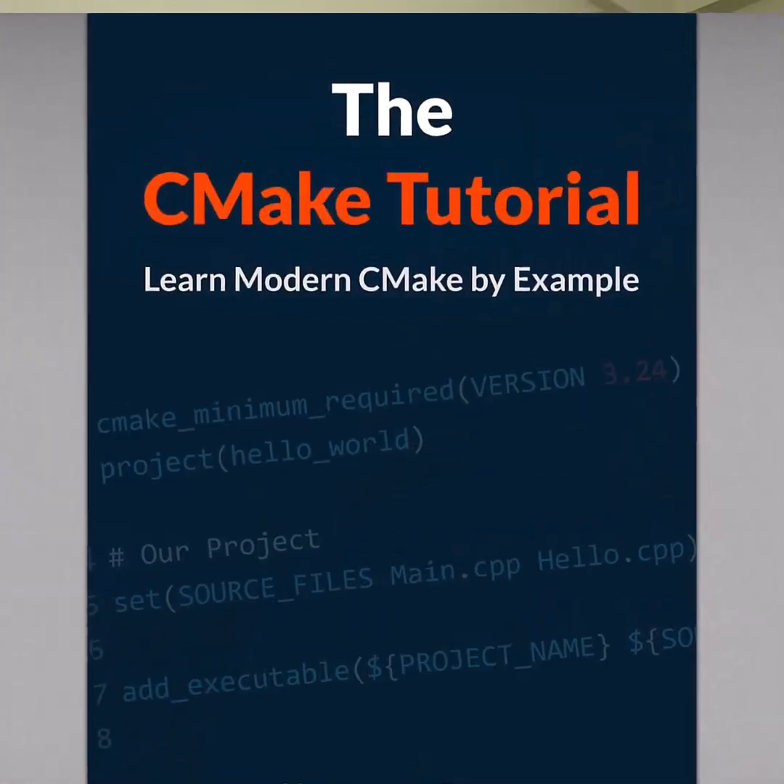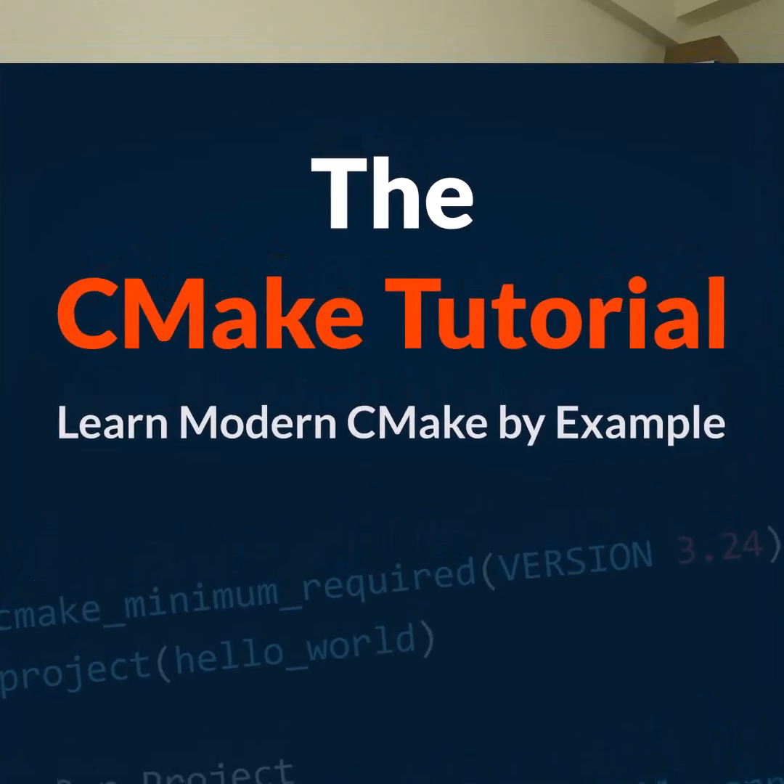Over the last few months I've been working on the CMake tutorial, which I'm writing to help people get up to speed with modern CMake quickly. I'm pleased to say it's now available in pre-release form.